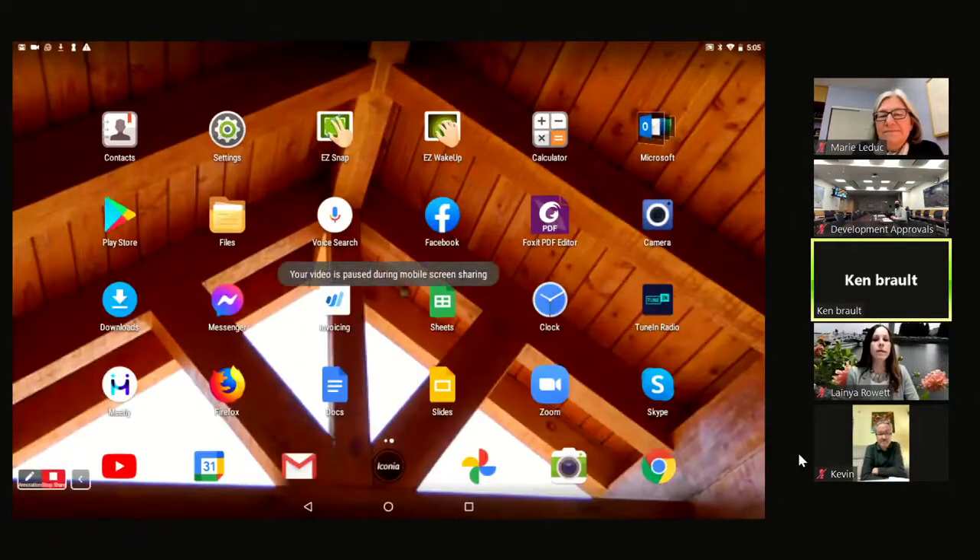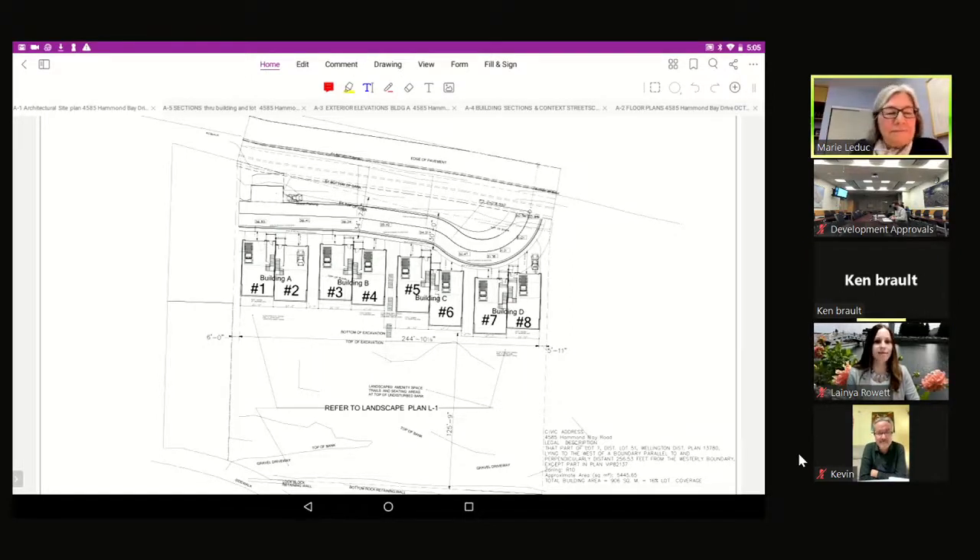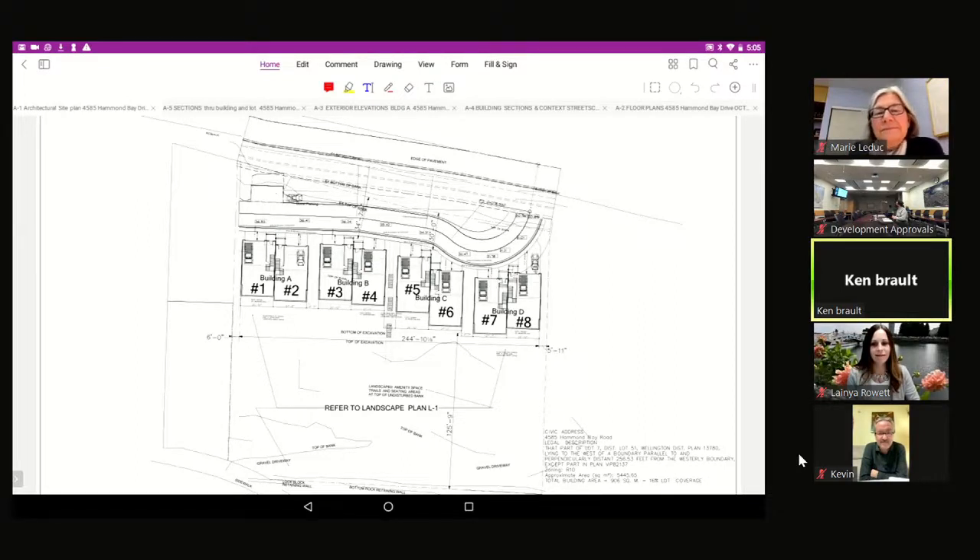Here's the architectural site plan. There is Hannen Bay to the north and Gulf views to the south. The proposed access road comes from the northeast corner, sloping up from Hammond Bay and following the terrain up to the higher portion of the property on the west side. Four buildings with two units each are terraced into the slope.